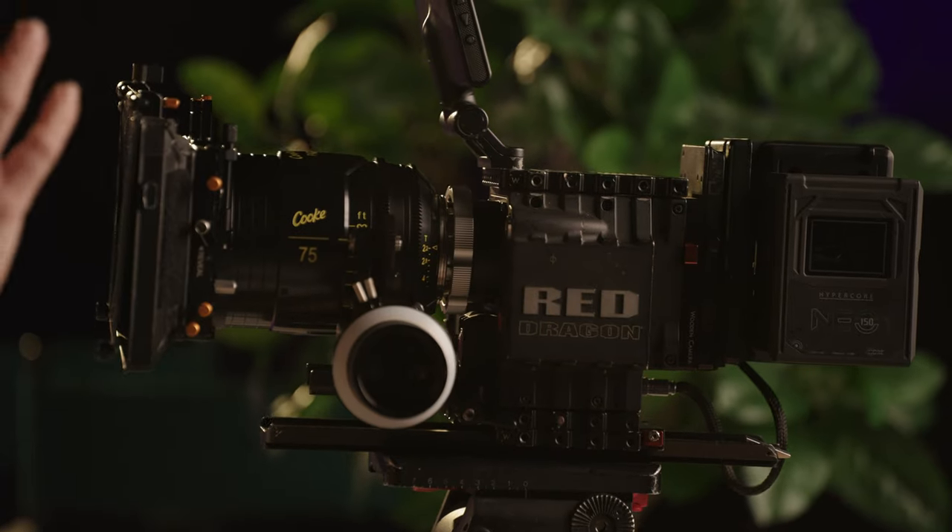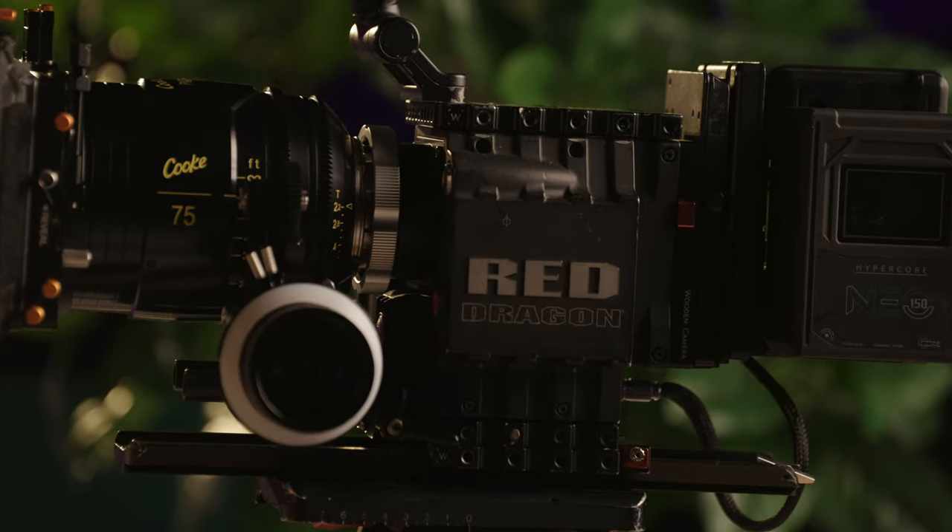Welcome back to what I hope is another fun video where we talk about a camera that hasn't been talked about for a while — one of my all-time favorite cameras. It doesn't get shot on anymore, and that is not this RED Raptor here, but two generations past of the RED market, which is the 6K RED Epic Dragon. Dragon specifically — and that is the important part.